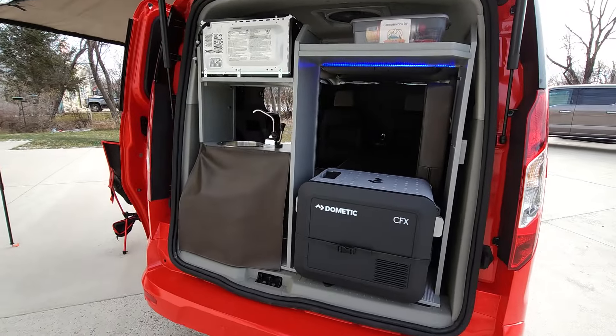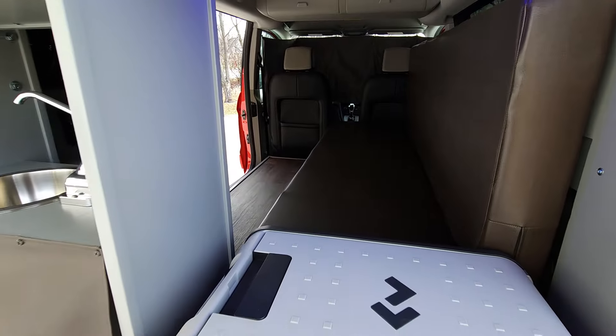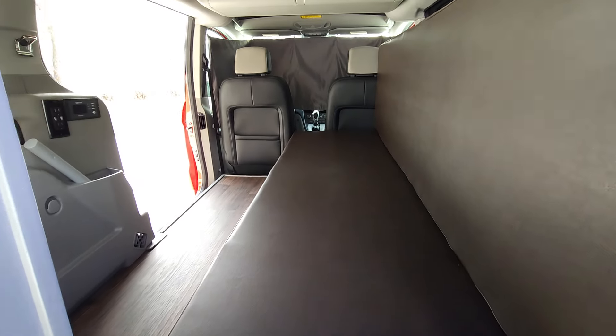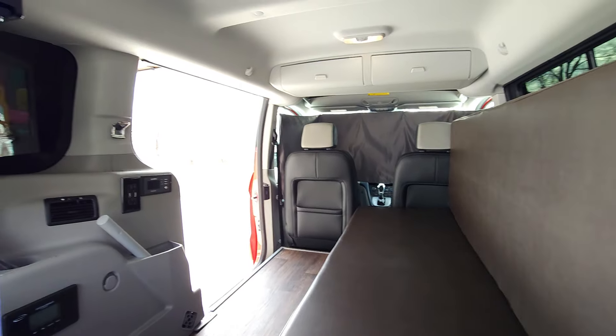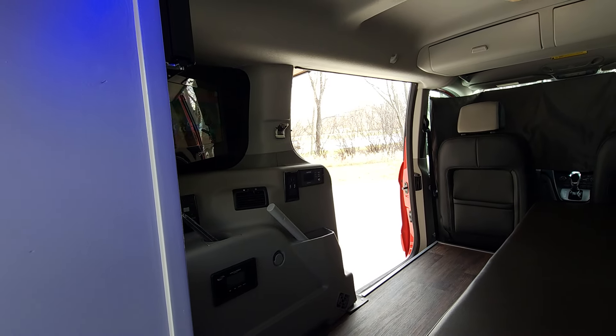Besides the dual house batteries, we have a 2000-watt inverter that turns stored energy into power to run the microwave if you're not plugged in, or the outlet on the wall.